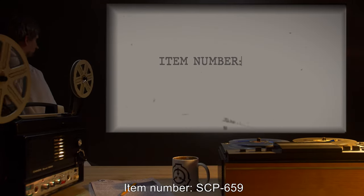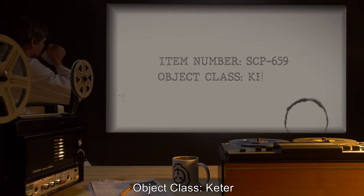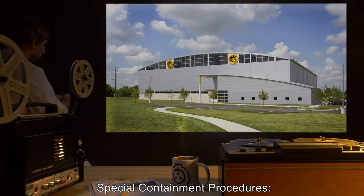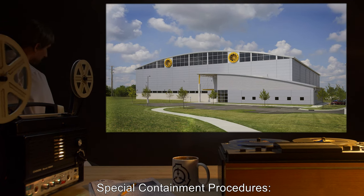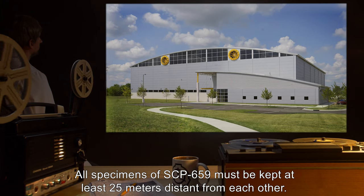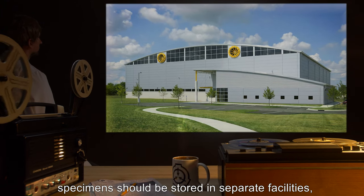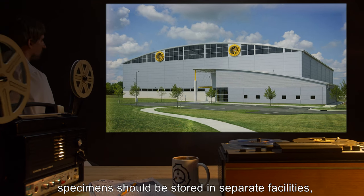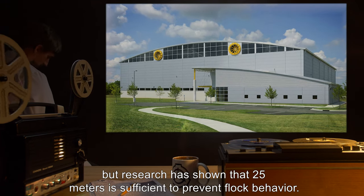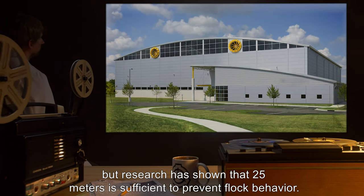Item number SCP-659. Object Class: Keter. Special Containment Procedures: All specimens of SCP-659 must be kept at least 25 meters distant from each other. Ideally, specimens should be stored in separate facilities, but research has shown that 25 meters is sufficient to prevent flock behavior.